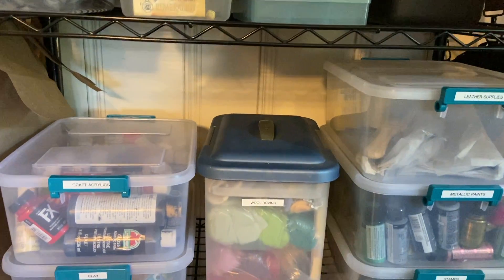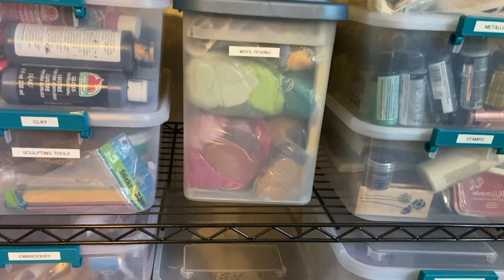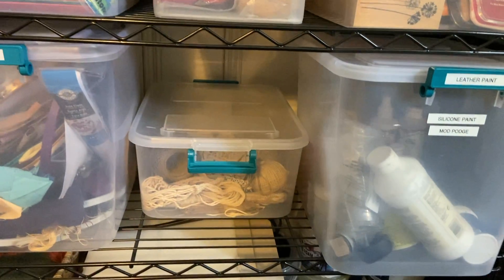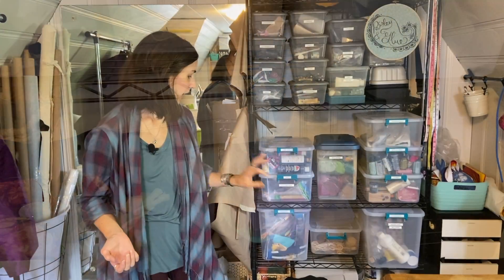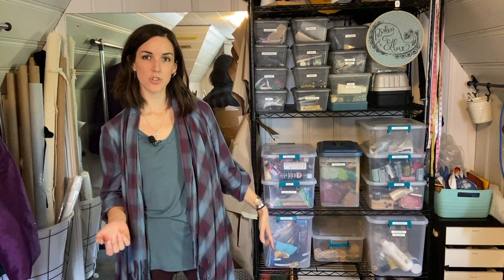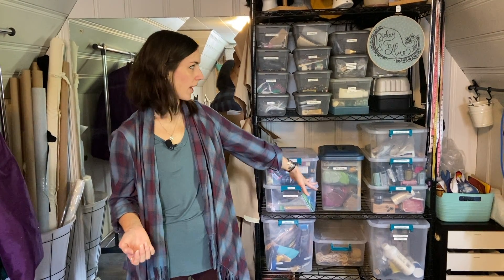I've got sculpting things, stamps, leather supplies — now I have a box for that. Down on the bottom are foam, foam clay — that's what I was looking for — and various other silicone molds and things like that that I kind of stash at the bottom.